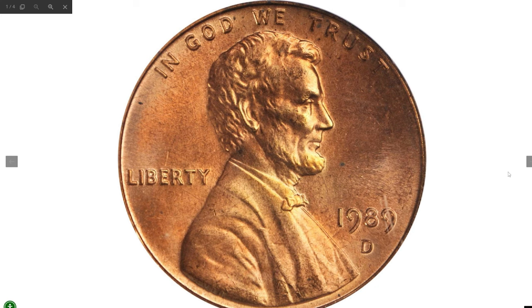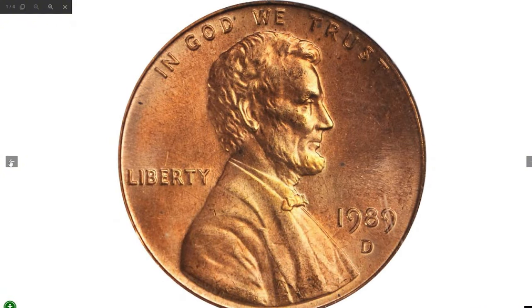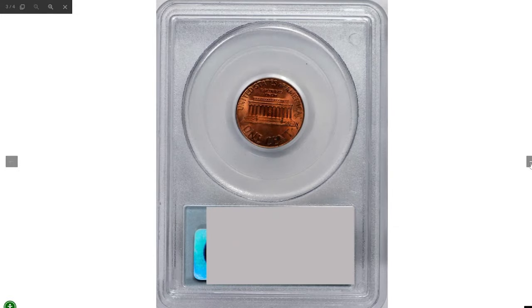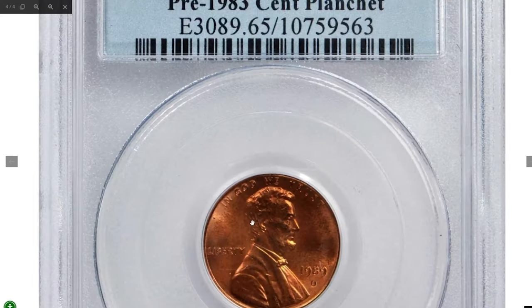Here is a rare error penny — the 1989 Lincoln Cent struck on a pre-1983 bronze planchet. In 1982, the US Mint changed the composition of Lincoln cents from 95% copper with 5% zinc to copper-plated zinc with a 99.2% zinc core and 0.8% copper plating. This particular piece is preserved in exceptionally high quality.